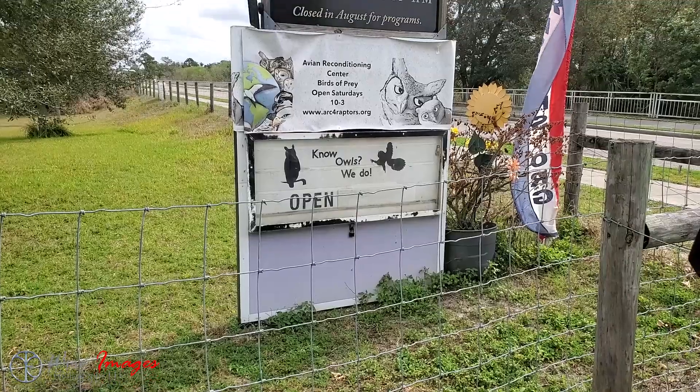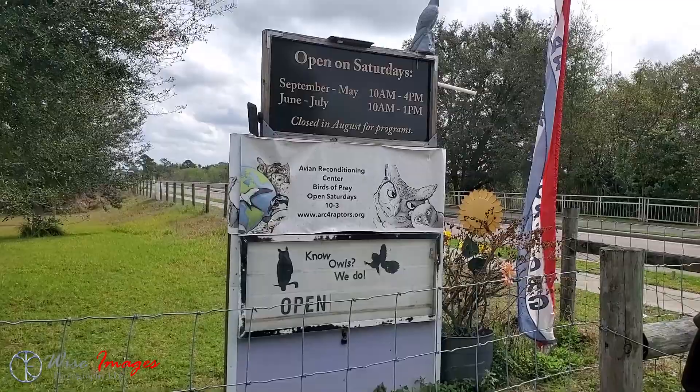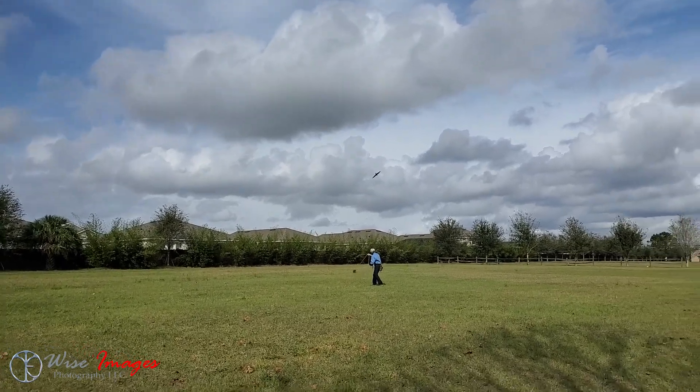They also have special educational programs where they can come to you or you can come to them. They are open on Saturdays, except for August, which is a very hot month here in Florida. Definitely go check them out — it is only five dollars. Their staff and volunteers are very knowledgeable about all these birds, and you will be amazed at what you learn. If the weather permits, they also have flight demonstrations, which is really cool to see.